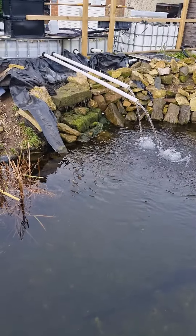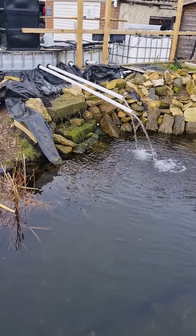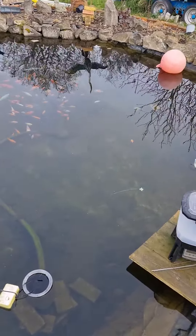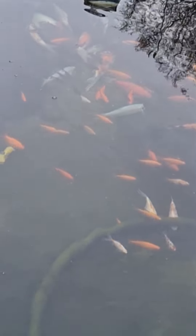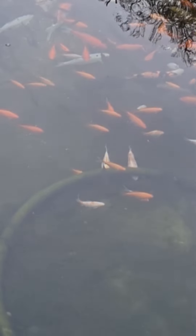So this is the pond. There is a waterfall there but a rat decided to chew through the liner, so that's all got to be ripped out and redone. We've got a couple of emergency pipes returning water. It's about seven metres by seven metres, about three and a half feet deep at the deepest point. And it's full of all manner of different fish — goldfish, orfe, koi. The biggest koi is about 70 centimetres.